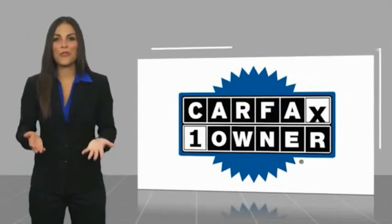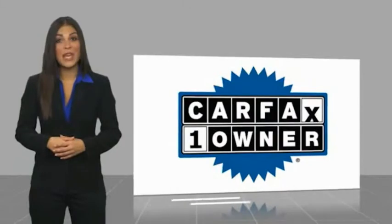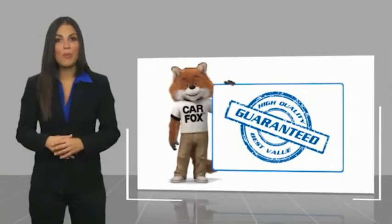This is a one-owner vehicle with a Carfax vehicle history report. Be sure to find a complimentary copy of this report online.